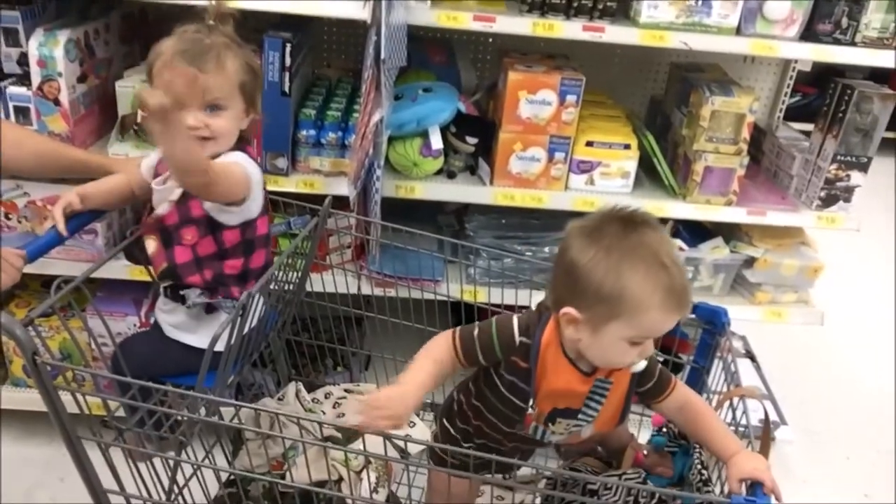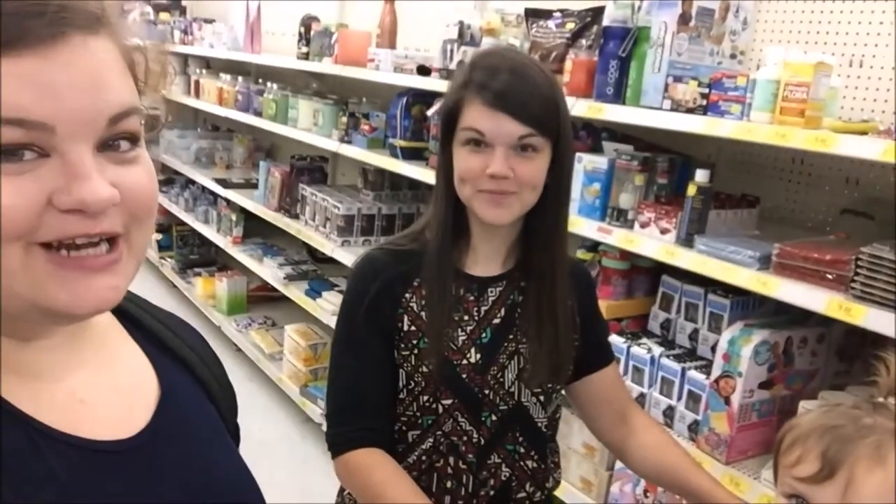We just got to Walmart, we're waiting for my cousin to get here. We're just gonna hang out with her today — she's got some things she has to do and we have nothing to do, so we're just gonna hang out with her.